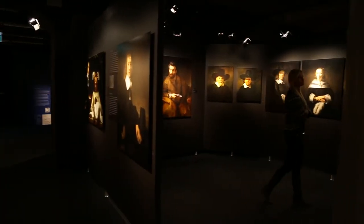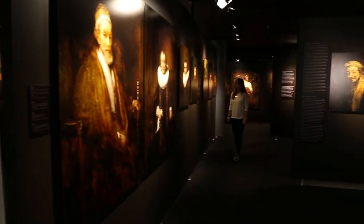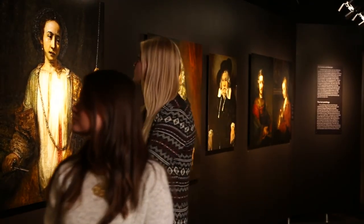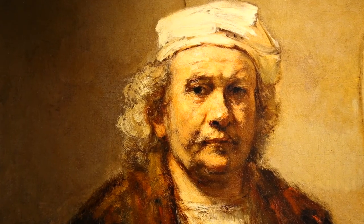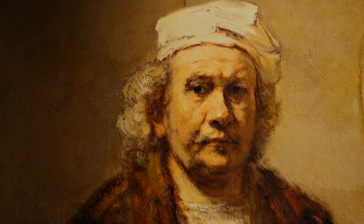Rembrandt All His Paintings offers the visitor a unique opportunity to see and enjoy Rembrandt's complete oeuvre, all of it together in one place: Magna Plaza in Amsterdam. Rembrandt All His Paintings.